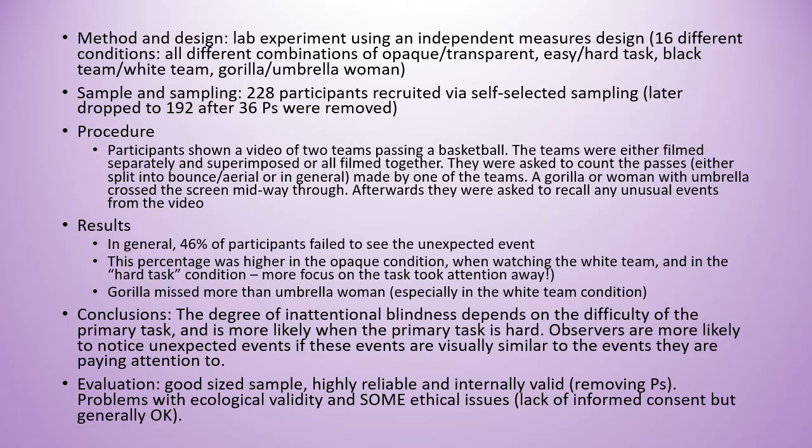That was a one minute and fifteen second summary of a very complicated study. The hardest thing about this study is all of the data and the percentages for all the different conditions. My advice is to try and pin it down to pairs of conditions — for example, compare the white team and the black team keeping everything else the same, or the hard task and the easy task keeping everything else the same, and go for those percentages. If you pair them up, it means your brain works a little bit harder learning the difference between the two, and that hard work is actually what leads us to remember things better.